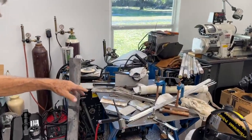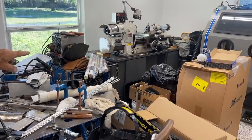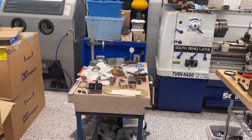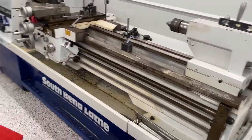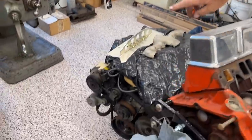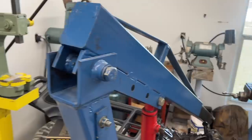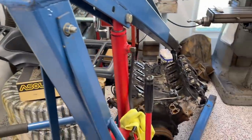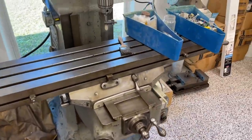Here's the shop. We've got tons of welders — stick, MIG, TIG, four or five welders — a speed lathe, sand blaster, a small downdraft paint booth for small items, and an 860 lathe. It's a beautiful machine.